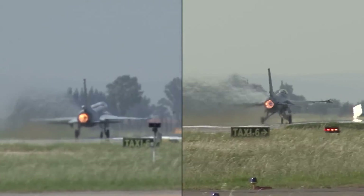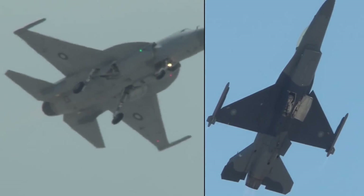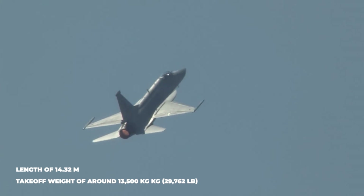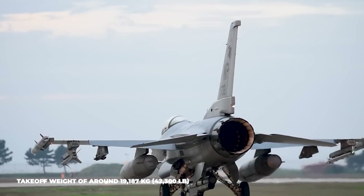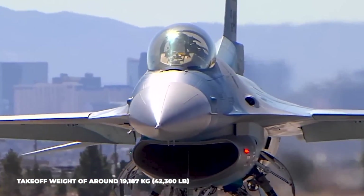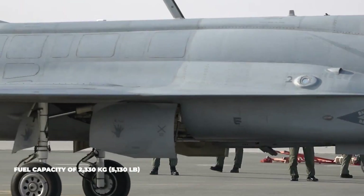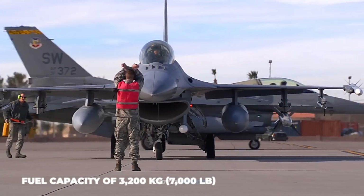The JF-17 has a two-seat configuration, while the F-16 typically operates with a single crew. The JF-17 has a length of 14.32 meters and a maximum takeoff weight of around 13,500 kilograms (29,762 pounds), whereas the F-16 has a maximum takeoff weight of around 19,187 kilograms (42,300 pounds). Internally, the JF-17 can carry a fuel capacity of 2,330 kilograms (5,130 pounds), while the F-16 can carry 3,200 kilograms (7,000 pounds).